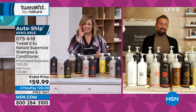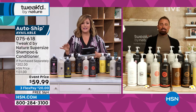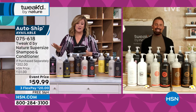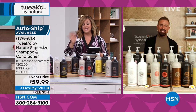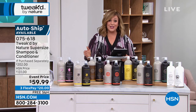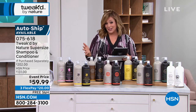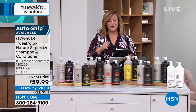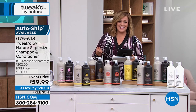Nancy says she loves Coco Nutty, the original, and Peaches and Cream — you can't go wrong today. Remember, this is a $202 value with free shipping and handling. Conditioner alone is $104. Today you're getting both — four times the amount you typically get — for $59.99. Item 075-618 is your item number.